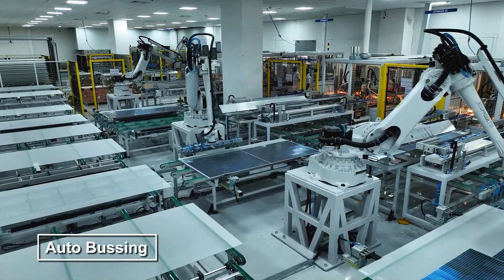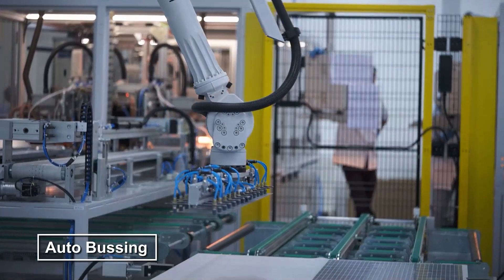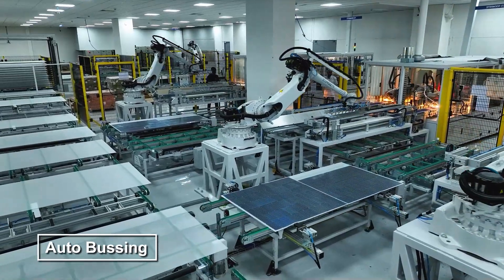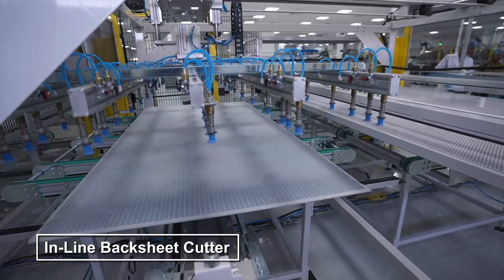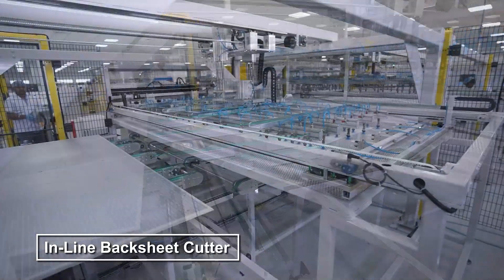The autobusing machine then interconnects these strings, creating a complete solar circuit. Another inline EVA cutter and an inline backsheet cutter add layers to protect and enhance module durability.